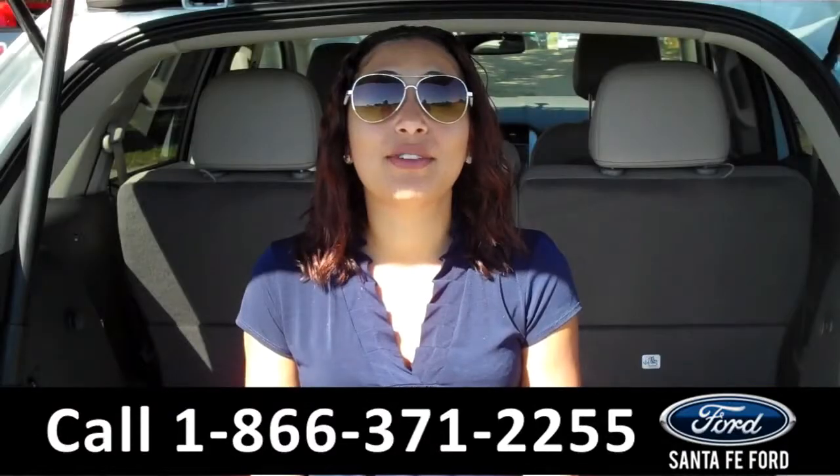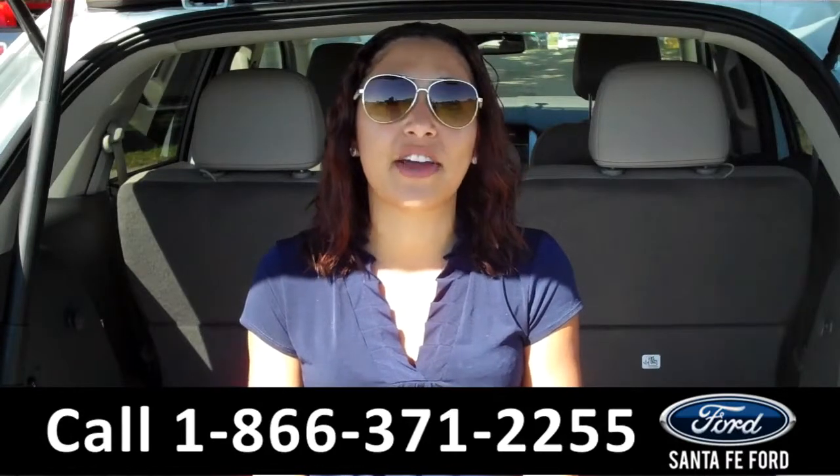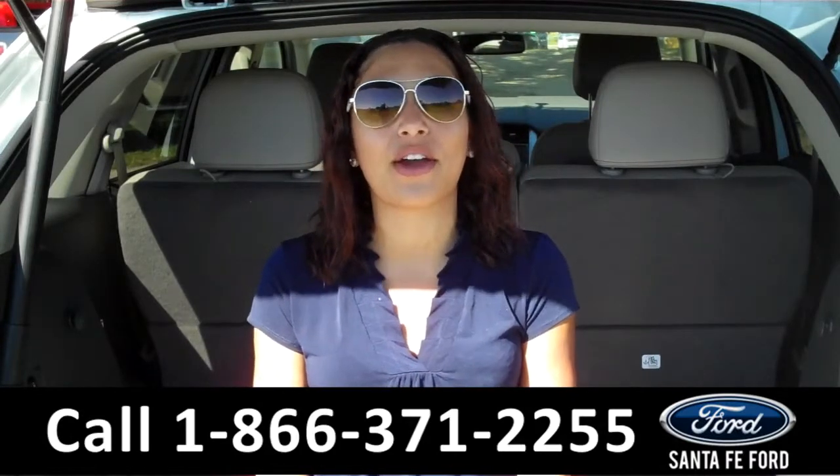That was our brand new 2015 Ford Edge. For more information about this vehicle, please visit us on the web at santafeford.com. Thanks for watching.